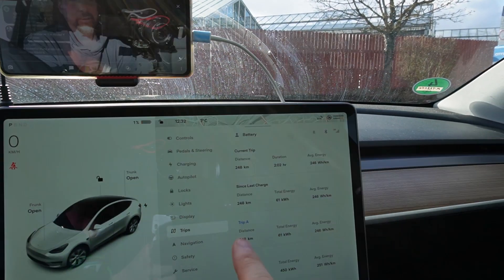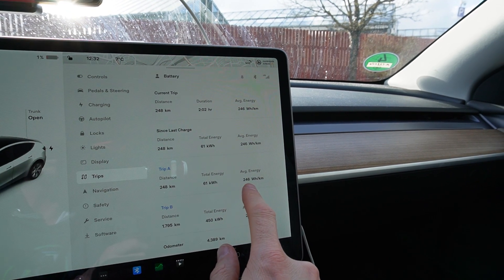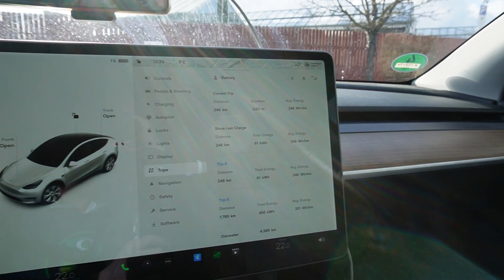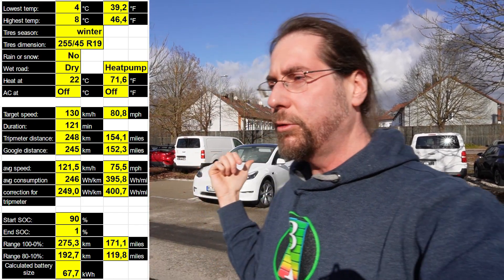I arrived with one percent! I had to slow down a bit but I also went back up to 132. Distance was 248 kilometers and consumption is 246 watt hours per kilometer. I calculated it: it's 245 kilometers according to Google Maps for the trip there and back, and I used 89%, which would mean 275 kilometers of range at 130 km/h on the highway when it's 7 degrees but very windy. I'm guessing we had tailwind on the way there and headwind on the way back — that's why consumption there was 217 and on the way back it was 248.